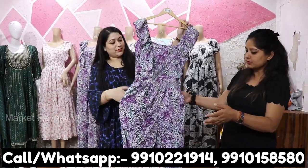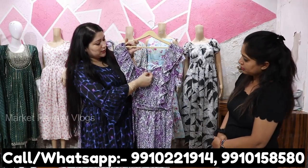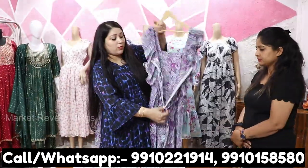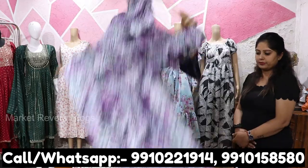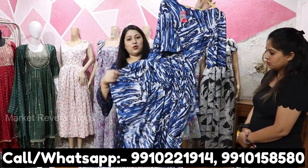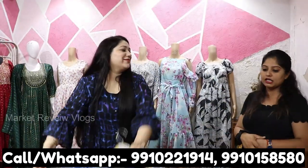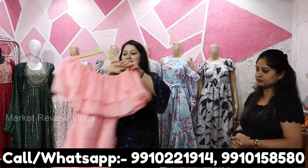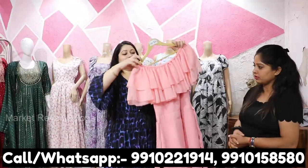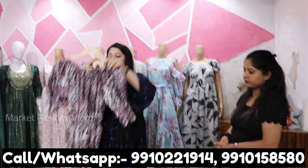Both jumpsuits have pockets — front and back — and a proper concealed zip, which is very long. There will be four colors and different prints. This is a different style — a big difference in design. Look at this — very beautiful, off shoulder style. You can also get crepe with a lot of variety.